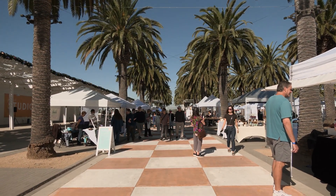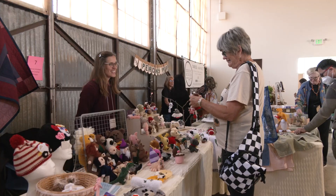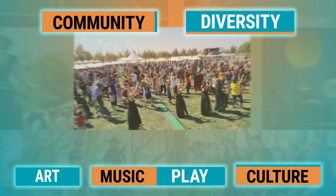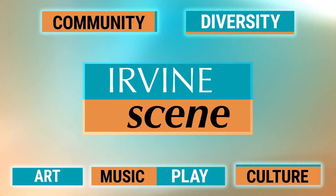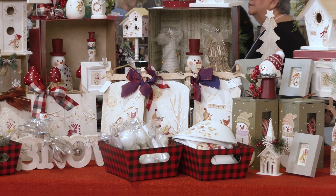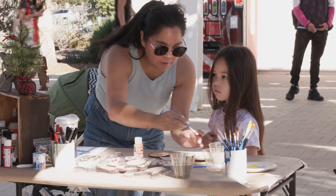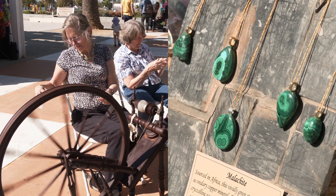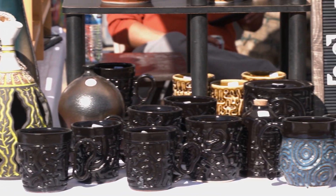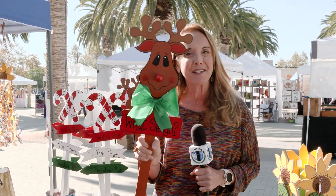We have just the place to get you in the holiday shopping mood, coming up on this edition of Irvine Scene. The holidays are around the corner, and that means it's time for the annual Irvine Holiday Art Fair, and it's here at the Great Park, where we're highlighting artists and their handmade creations.